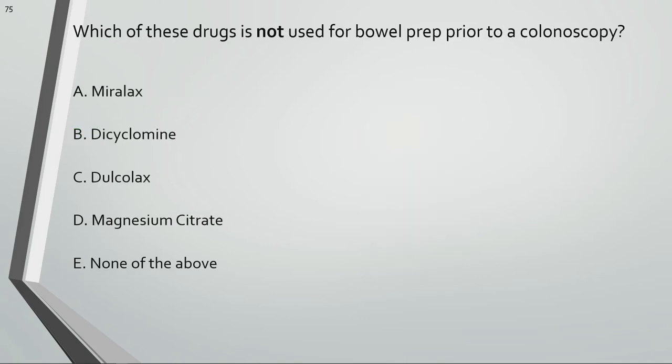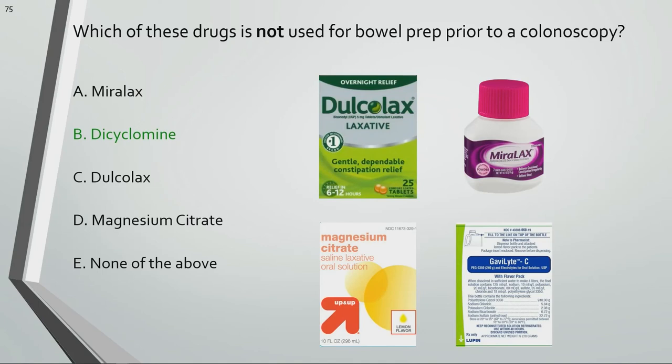Which of these drugs is not used for bowel prep prior to a colonoscopy? Dicyclomine is not used for a bowel prep — it's used for IBS and abdominal cramps. Some of the common meds used for bowel preps include Dulcolax, Miralax, Magnesium Citrate, and GoLYTELY, or Miralax with electrolytes.